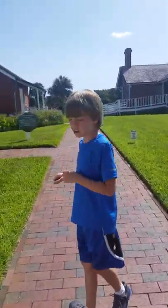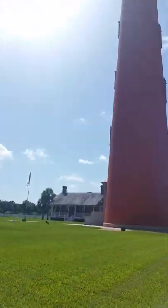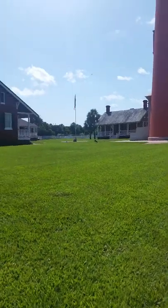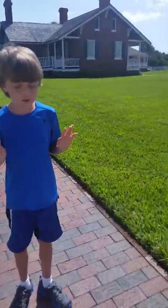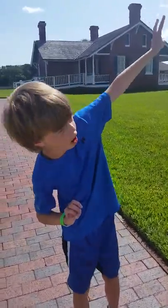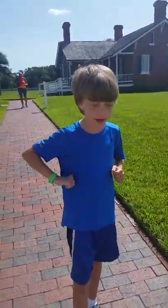We've got to wait for Nana. That's the lighthouse right there, and we have to climb 203 steps to get to the top — a long way up!